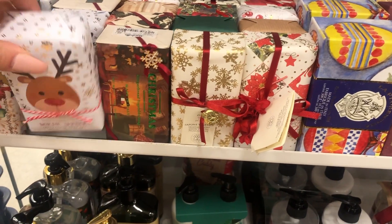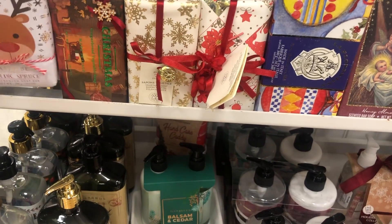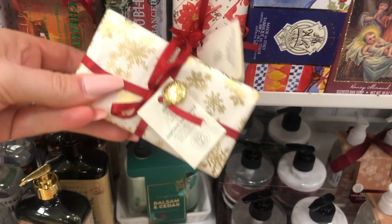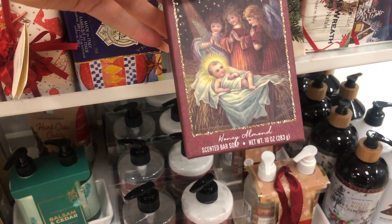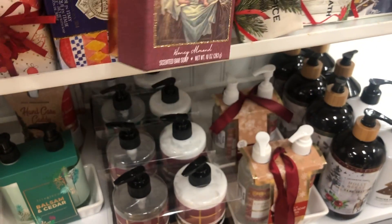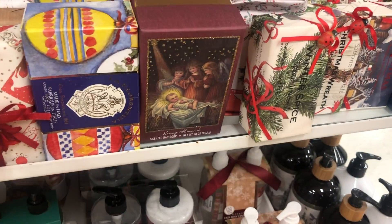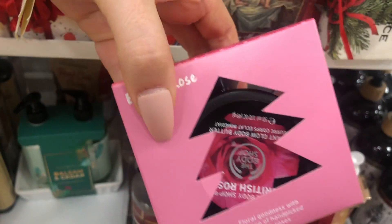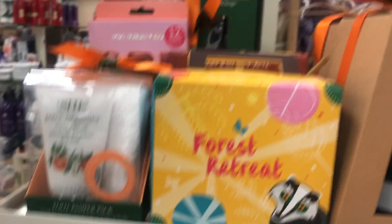They have all these beautiful soaps that are just so great for stocking stuffers. This one smells so good — look how beautiful it would look even just put out for the holidays. Look at this hand honey almond baby Jesus soap! And this Body Shop gift set is $4.99. Look how cute — so pretty for your bathroom for the holidays. 'Believe in the Magic of Christmas Hands' — I love it!